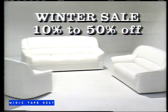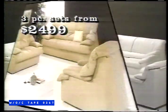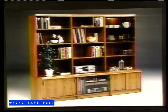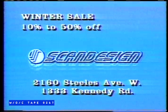Right now, save 10 to 50% off Scandesign's entire inventory during the winter sale. Like our full line of leather sofas in your choice of style and color, starting at just $24.99 a set. Plus, save 10 to 50% off all bedrooms and dining rooms. See Canada's largest showrooms of teak, rosewood, and leather furniture. During the winter sale, now on at Scandesign, 2160 Steeles Avenue West and 1333 Kennedy Road.